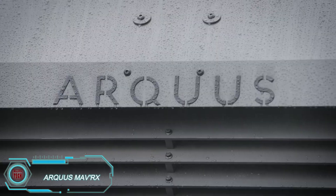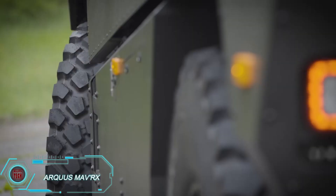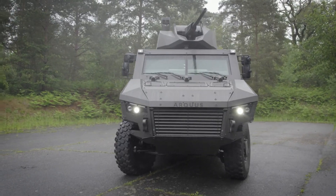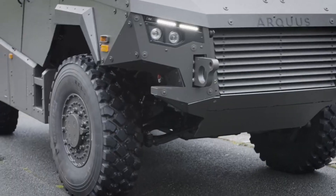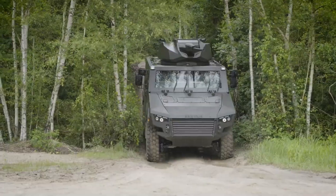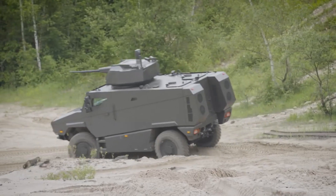The MAVRX armored vehicle was a standout at the 2024 International Defense Industry Exhibition in France. Though still a prototype, it's already being hailed as the future of armored vehicles. Equipped with a powerful 400-horsepower engine, the MAVRX can carry 10 people, including the driver and commander. Its off-road capabilities are impressive, with the ability to drive through water up to 1.2 meters deep.